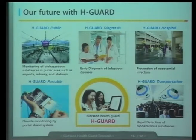This is the future I imagine. Our H-Guard public systems will be installed in many public areas. The H-Guard diagnosis can be used in hospitals for early diagnosis of infections. We will also have a portable H-Guard for on-site monitoring of viruses and superbacteria, regardless of location. We also want to install our H-Guard systems even in airplanes to check for high-risk viruses. This is our future vision.